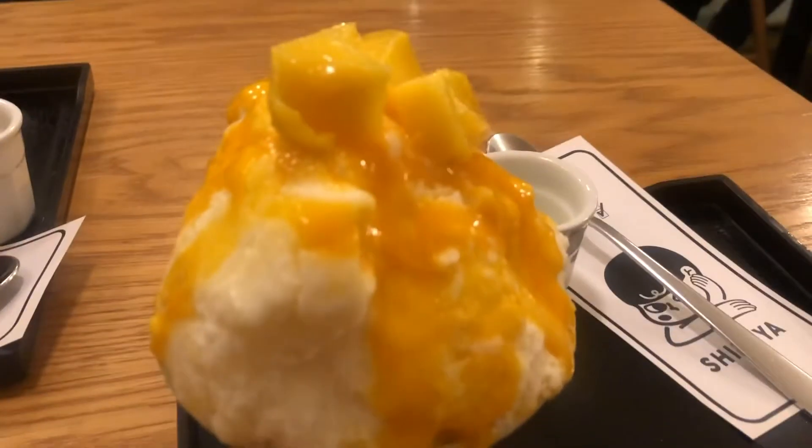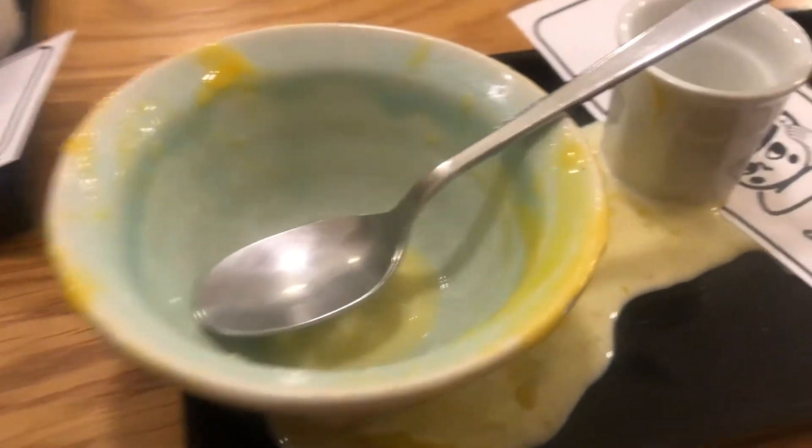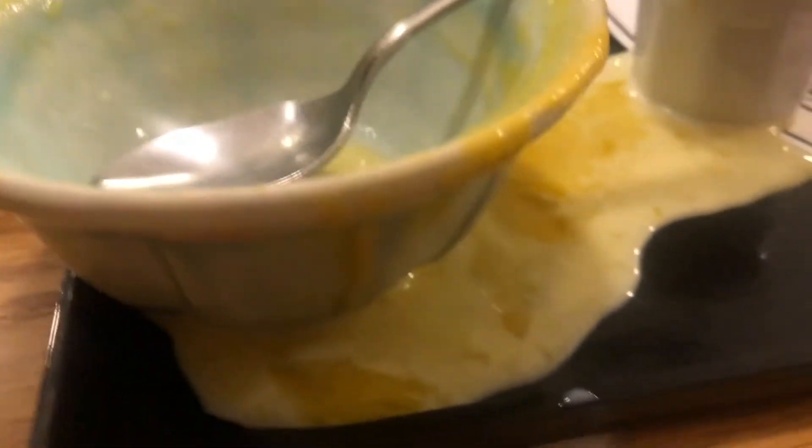This is my second time having shaved ice. There's milk that you put on it and it looks milky in the bowl. Finished mine, just waiting on Jamie — it was absolutely amazing. It looks cool everywhere.